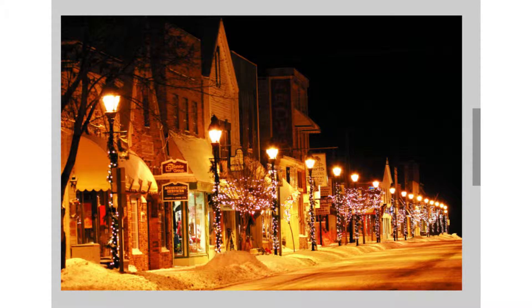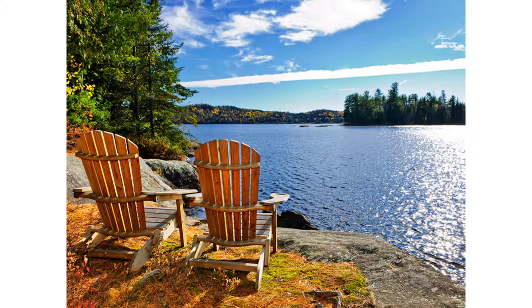During the summer, beautiful Torch Lake is nearby, offering boat, pontoon, and jet ski rentals.